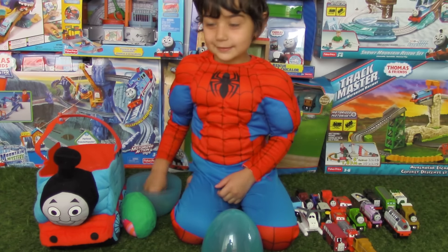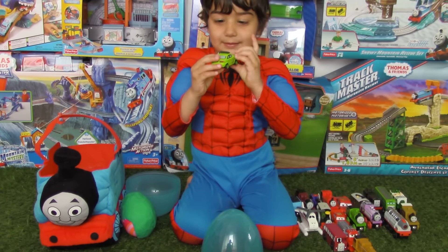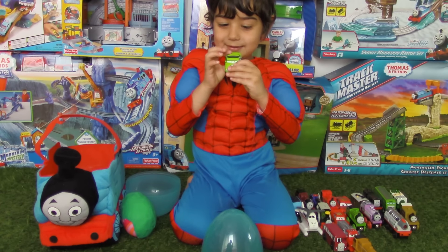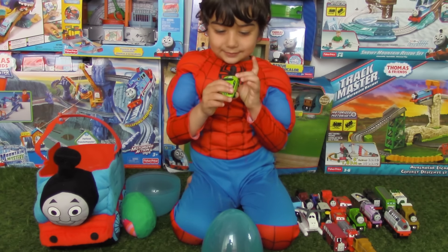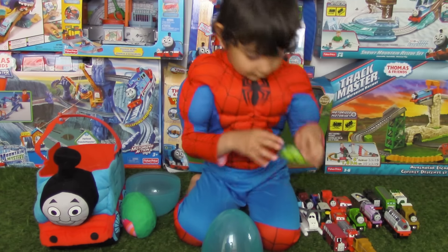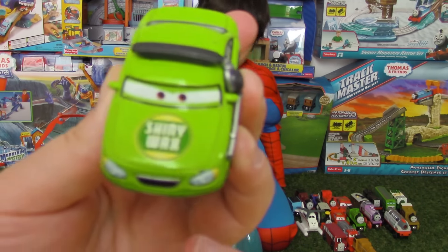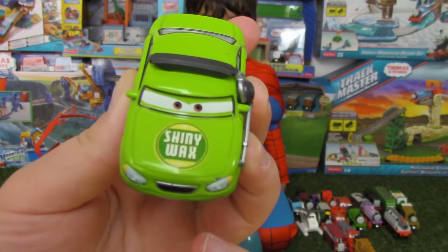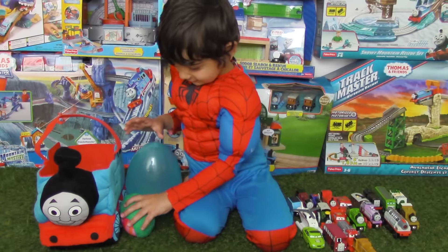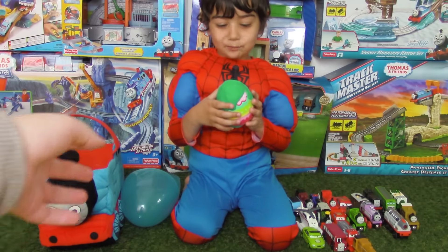We got a big engine! We got another big engine! This is Murdoch! Murdoch! Do you know Murdoch? Yeah! He's really cool, right? What color is he? He's kind of orange, brown-ish? And black!